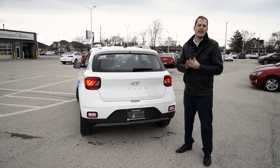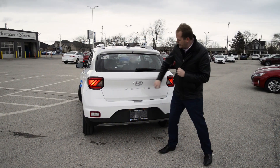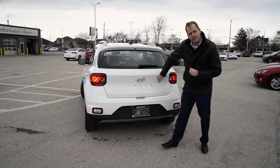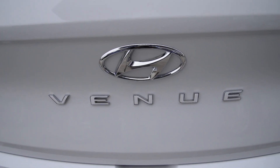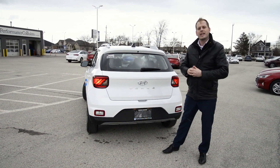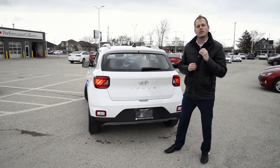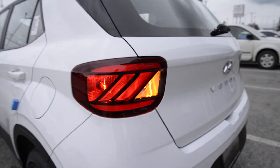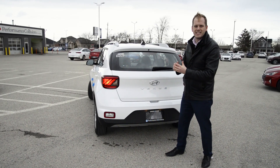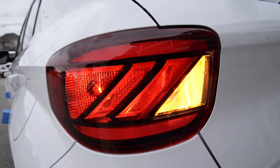Possibly my favorite angle of the 2020 Hyundai Venue is the back of the car. See the Venue logo here? If you look closely, you can see there's a nice white inlay inside the Venue logo — that's just a testament to Hyundai's commitment to making this an incredibly stylish vehicle. And check out these taillights — aggressive design, a funky-looking Z shape. It's a really cool and unique look on the back of this car.